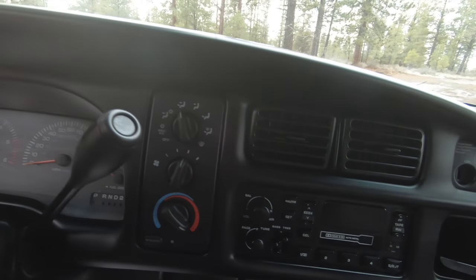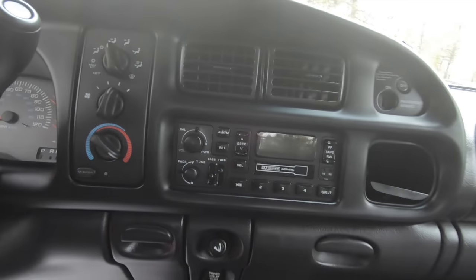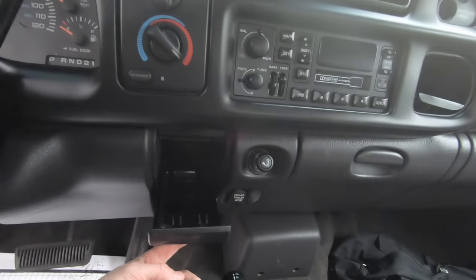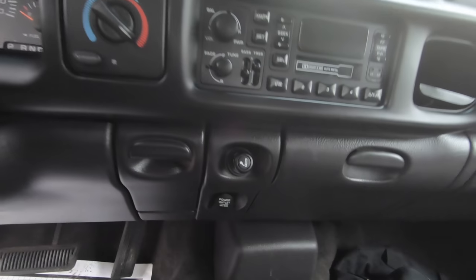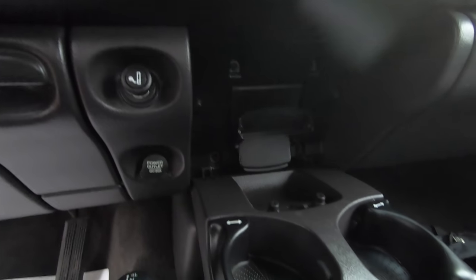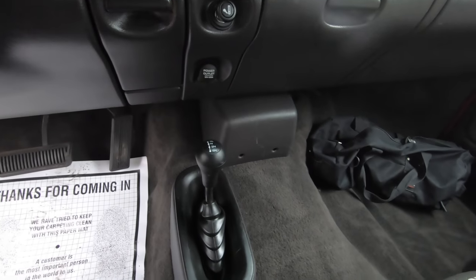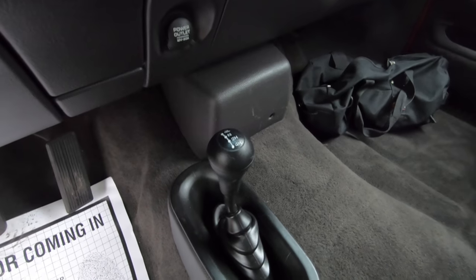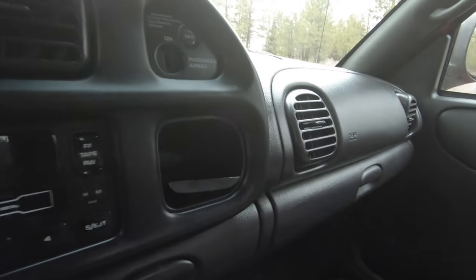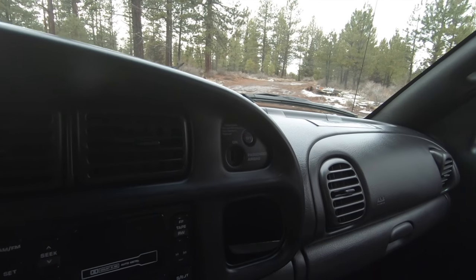To the right of that, we've got our controls for climate control, heat and air conditioning. In the middle, we've got our audio system, which includes AM/FM radio and a cassette player. Below that, there's a little storage compartment, a cigarette lighter, and a 12-volt outlet. Fold that down and we've got two cup holders. Down below, we've got the lever for the four-wheel drive system, which includes a four low and four high option. And up on the dashboard, there's another small storage compartment and a key slot for turning the passenger side airbag on and off.